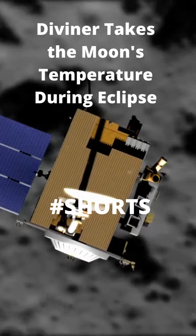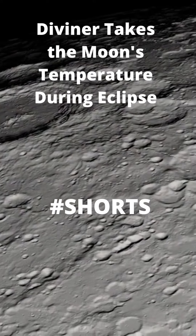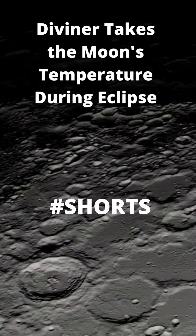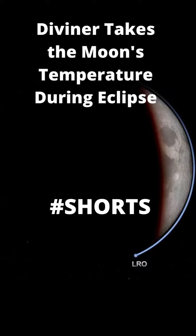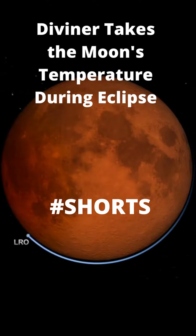So what exactly does LRO plan to study? When the Sun is obscured, the Moon cools down, but not every area cools at the same rate. Rough areas of the Moon with large rocks and boulders cool down more slowly than areas with fewer large rocks. By measuring the temperature of the Moon as it cools, scientists can identify which areas are rougher than others.